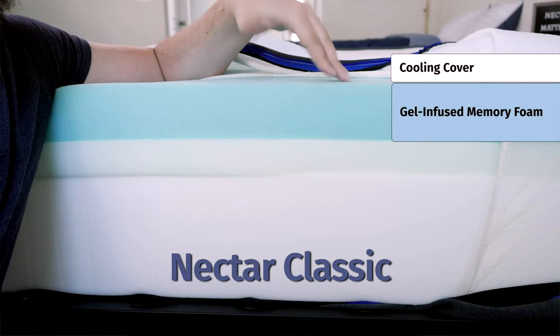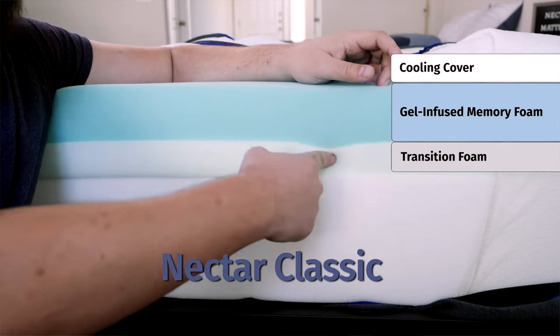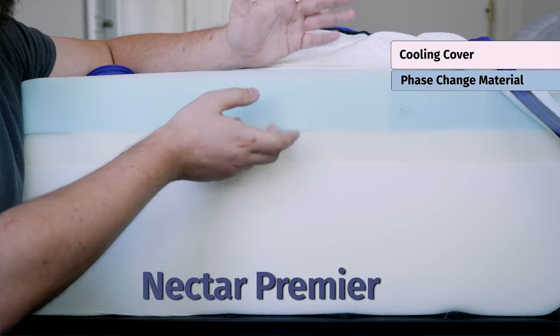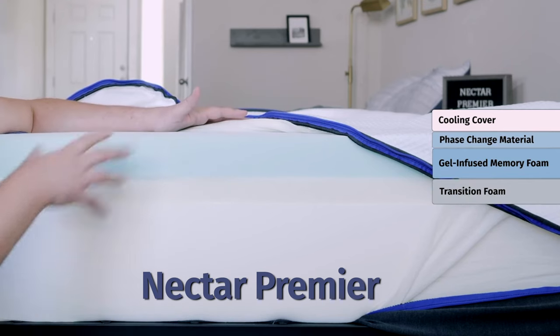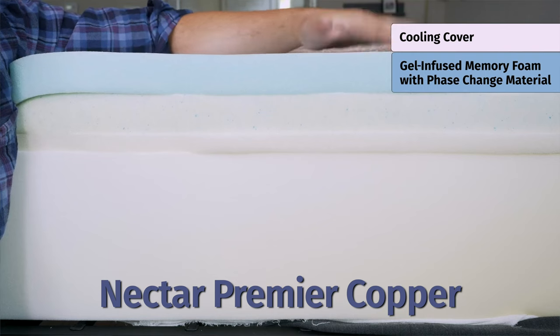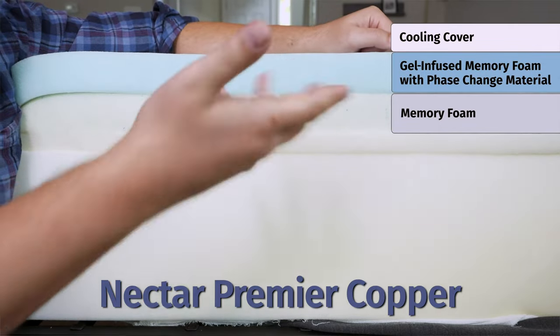Moving down to the comfort layers. With the Nectar mattress, a thick layer of gel-infused memory foam helps with cooling and pressure relief. Beneath that, a dynamic response layer acts as a transition layer, keeping you from sinking too far. The Nectar Premier has a thicker layer of gel-infused memory foam and also features phase change material — a high-end cooling material that draws heat away from your body — with a dynamic response layer beneath. The Nectar Premier Copper has an even thicker layer of gel-infused memory foam with phase change material for extra cooling, and also a dynamic response layer beneath.